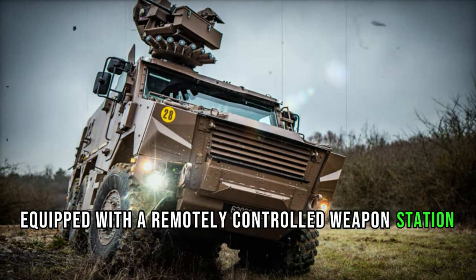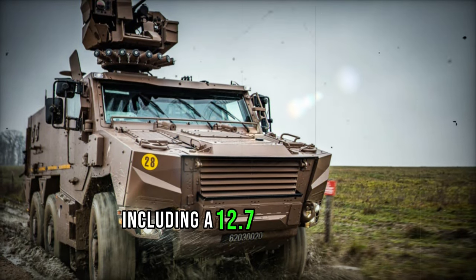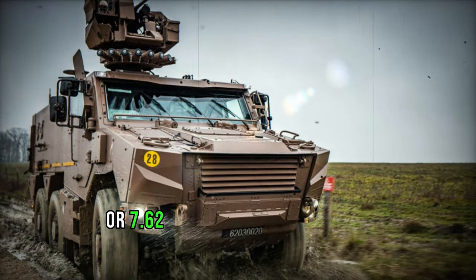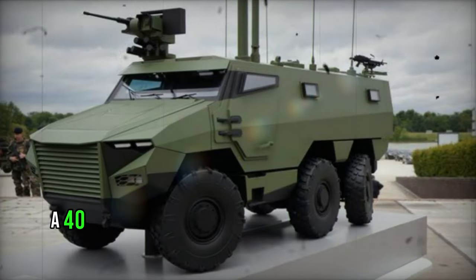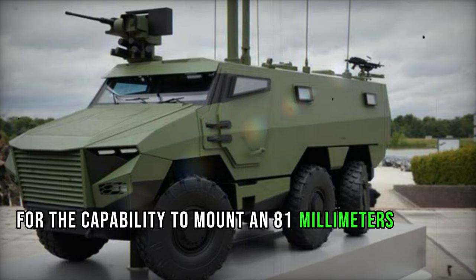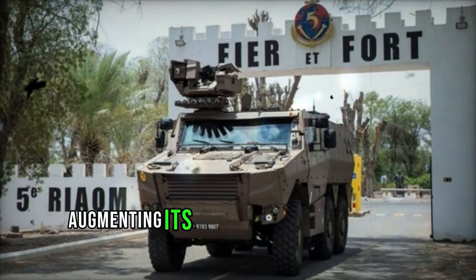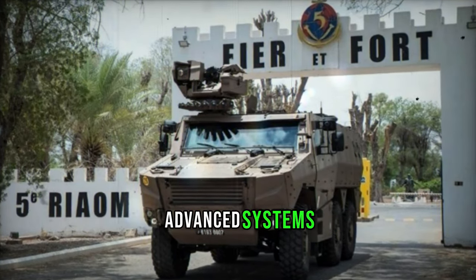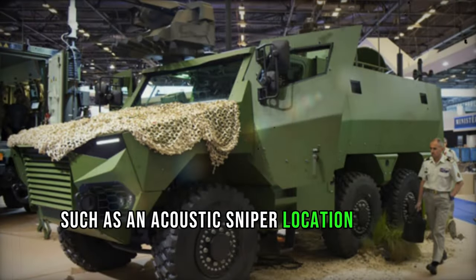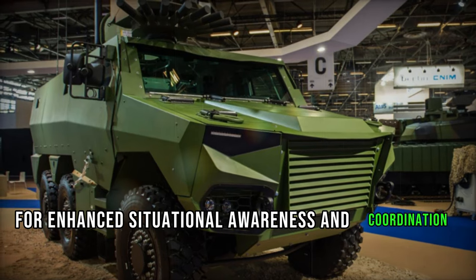Equipped with a remotely controlled weapon station, the Griffin offers formidable firepower options, including a 12.7mm or 7.62mm machine gun, a 40mm automatic grenade launcher, or the capability to mount an 81mm mortar or two French MMP anti-tank guided missiles. Augmenting its defensive capabilities are advanced systems such as an acoustic sniper location system, laser warning system, missile detection system, and a battlefield management system for enhanced situational awareness and coordination.